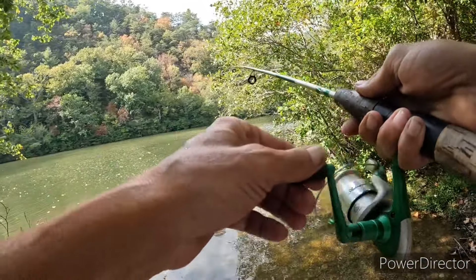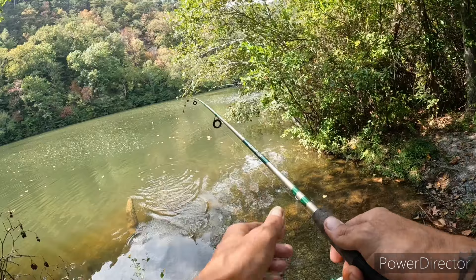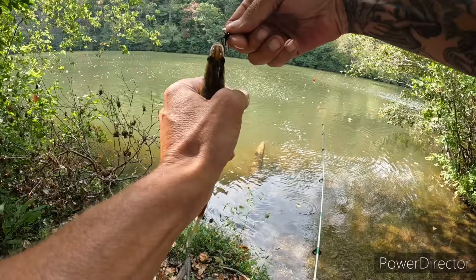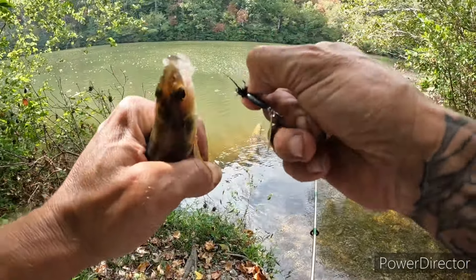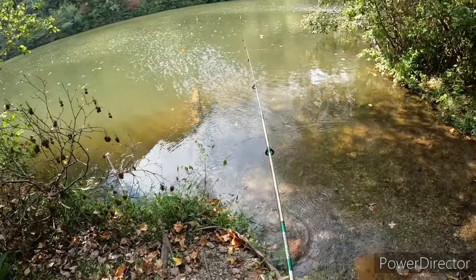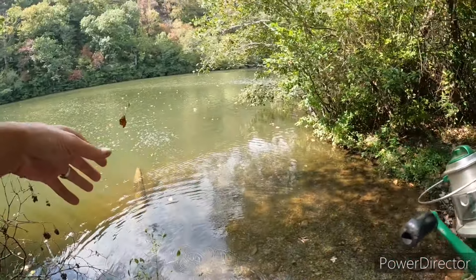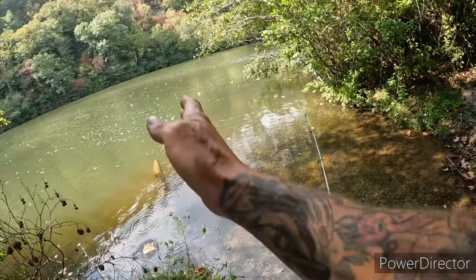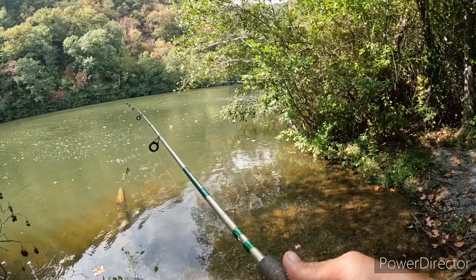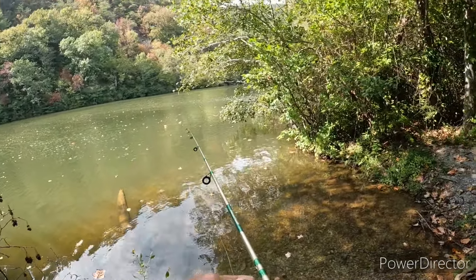Fish on again! Second cast — got me a bass — no, a yellow perch! I barely had him hooked. Well, I had him in my hand so he counts. Alright, let's unhook this leaf and see what the next cast brings. Big bluegill and a nice little yellow perch.